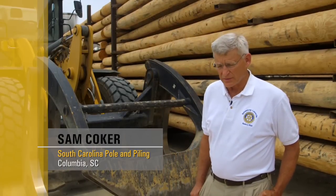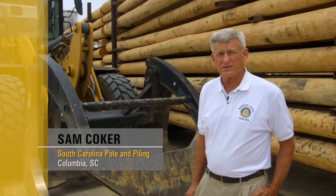I'm Sam Coker. I'm the owner of South Carolina Pole and Piling. We started this company 30 years ago.